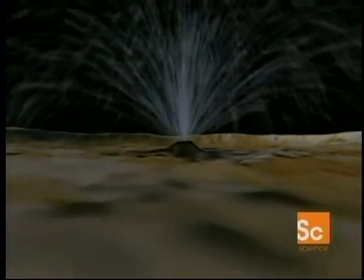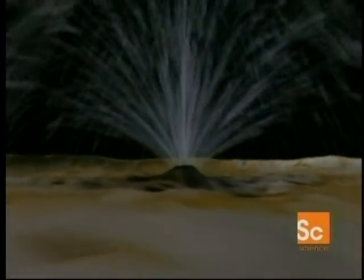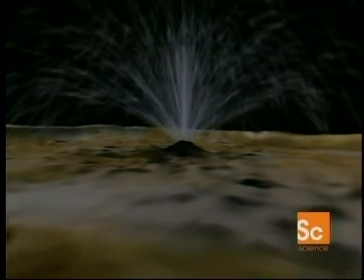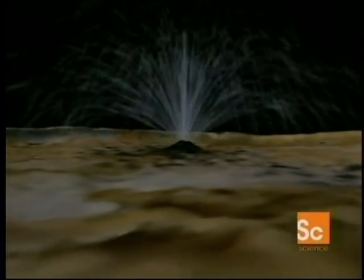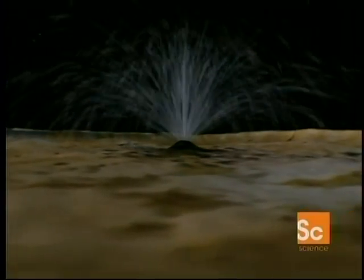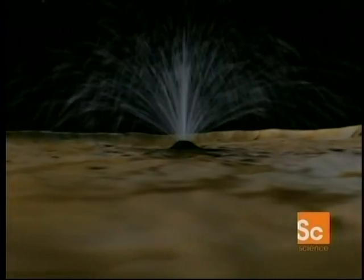Fountains of sulfur — a plume shoots 150 miles into the sky. A flight over Io would be a magnificent experience. The way in which the active volcanic eruptions respond to the Ionian environment, in that they're very large, is because of the virtual absence of an atmosphere, as well as the lower gravity on Io.